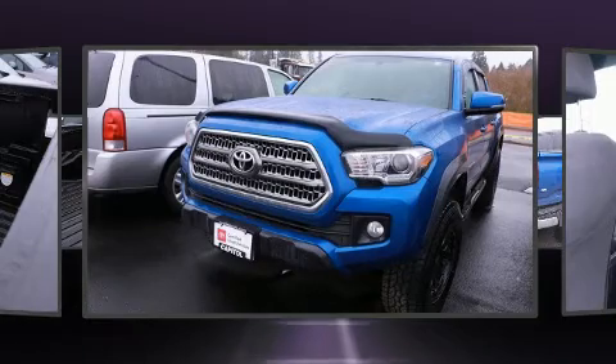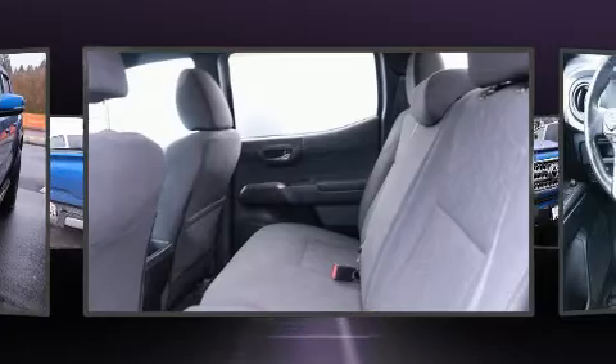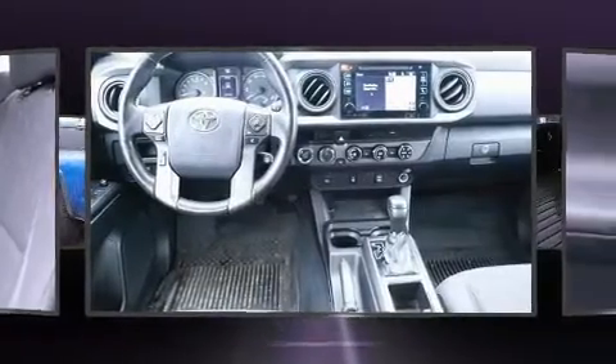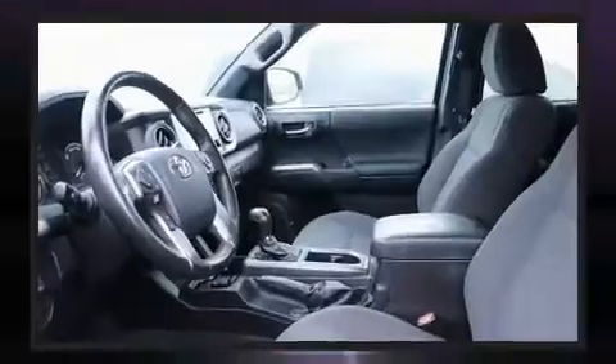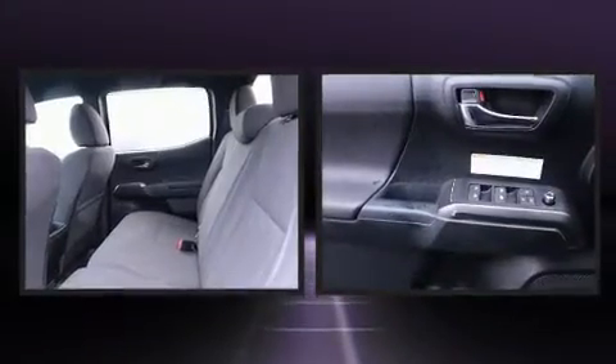Four-wheel drive allows you to go places you've only imagined. Toyota prioritized practicality, efficiency, and style by including a trip computer, a rear step bumper, front fog lights, and power windows.